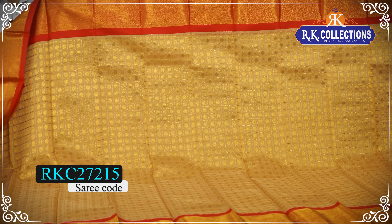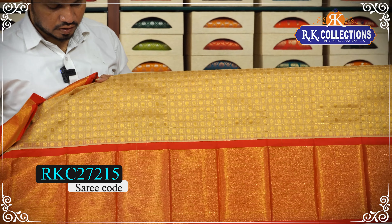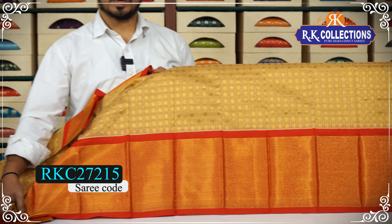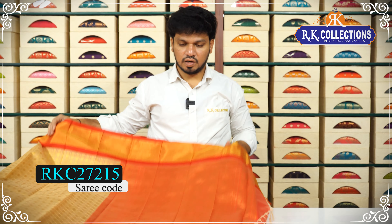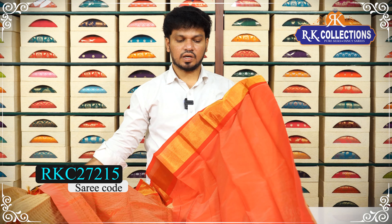The saree also has a red color that has a black color inside with a blue color. The color combination also contains green. This is a red color combination with a beautiful pallu design and contrast blouse.